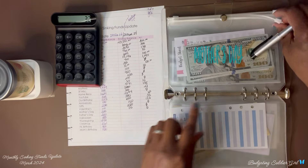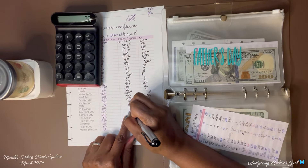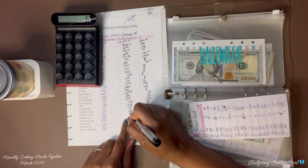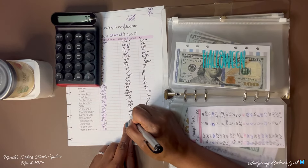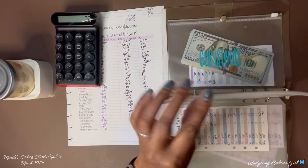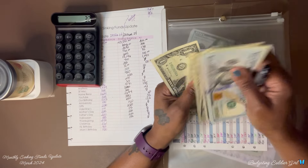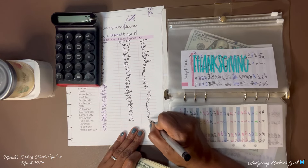Mother's Day — we ended with $200 and we have $200, so zero. Father's Day — we ended with $200 and we have $200, so zero. Halloween — we ended with $100 and we have $100, so zero. Thanksgiving — we ended with $248 and now we have $268, so we saved $20.